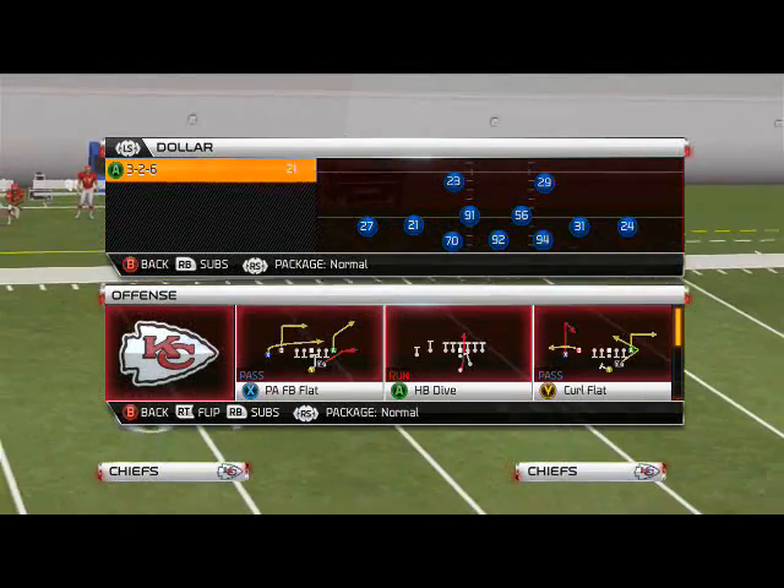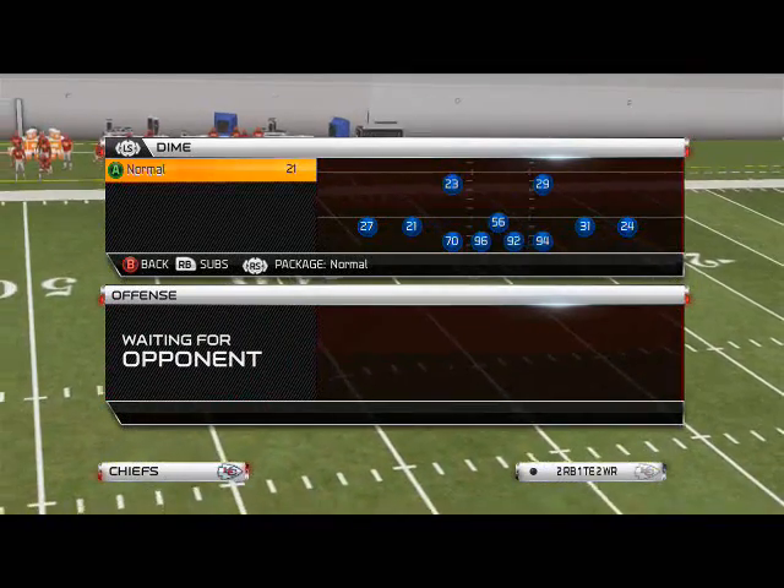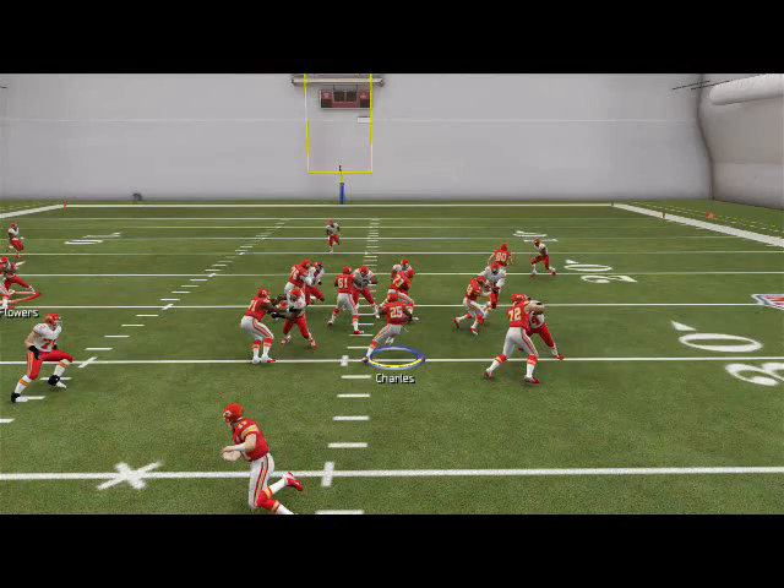The base play I want you to call is the halfback off tackle. We'll just look at it in a 4-3 set. The base run here is this halfback off tackle.